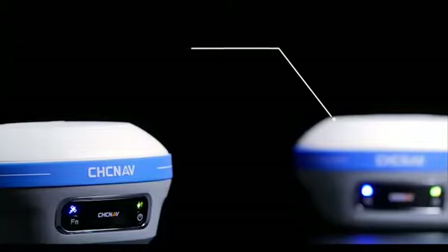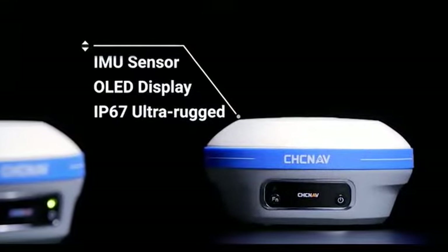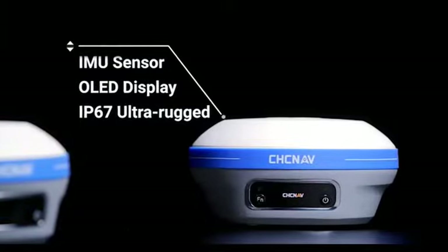All connectivity modules — Wi-Fi, Bluetooth, NFC, UHF, and 4G modem — are built in to meet any job site configuration.